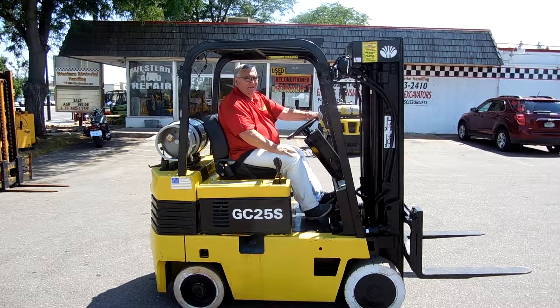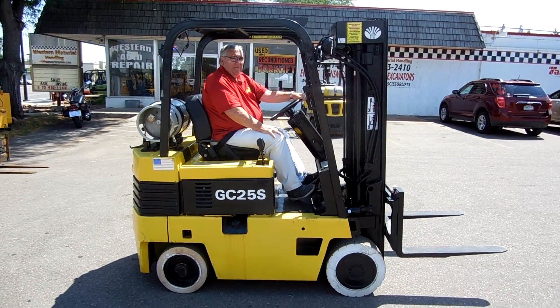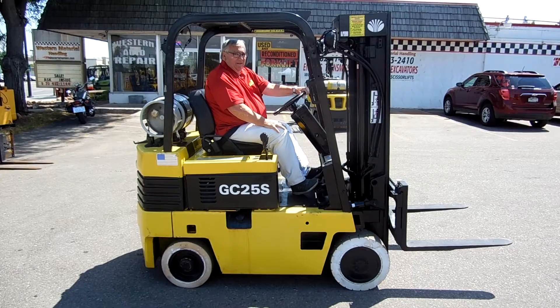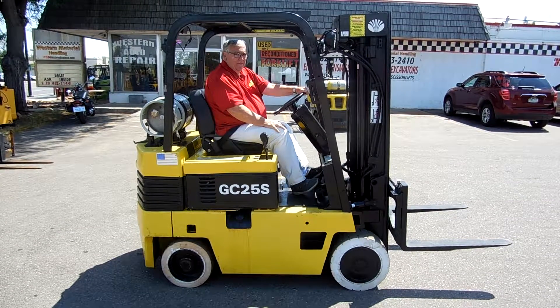Good afternoon from Western Material Handling, it's Dennis and Jerry. Today we're looking at a 1994 Daewoo 5,000 pound cushion tire forklift. This forklift has almost new non-marking cushion tires. The other thing this forklift has is a brand new rebuilt engine — a Hercules 2.7 liter with automatic transmission.